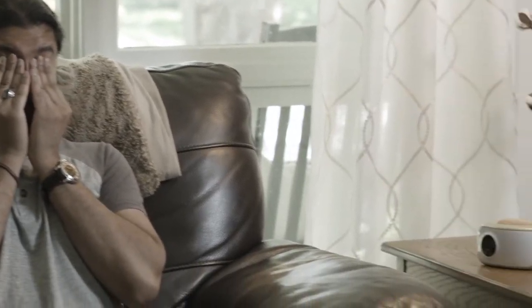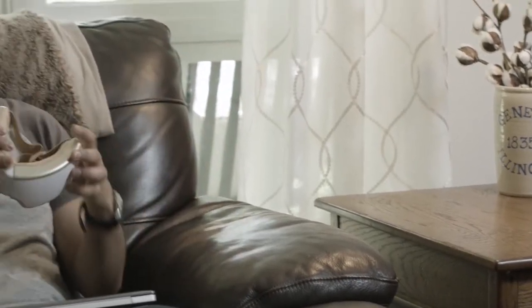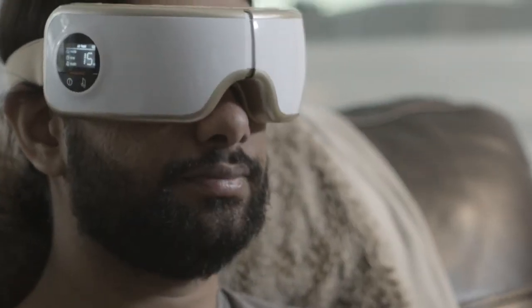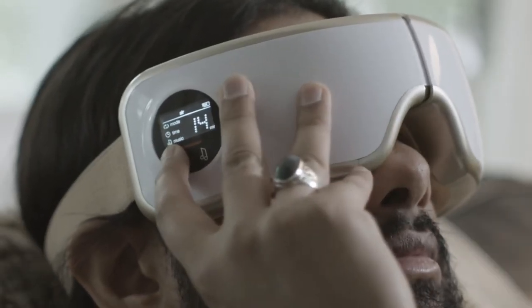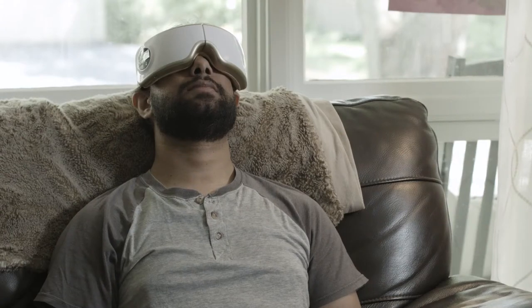The M1000 Intelligent Eye Massager comes equipped with five computerized massage modes to stimulate circulation, ease tension and pressure on the eyes, reduce headaches, and provide a relaxing night's sleep. Whether your eyes need a break from the computer screen at the office or if you simply want to unwind at the end of the day, this intelligent eye massager utilizes both infrared heating and air pressure massage to target those tiny, sensitive muscles that are tough to reach with other personal massagers.